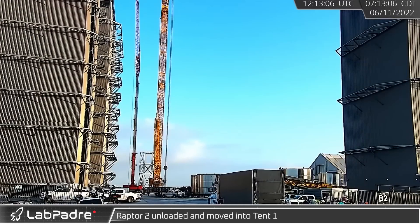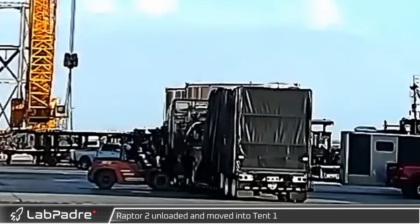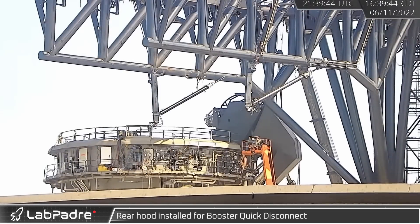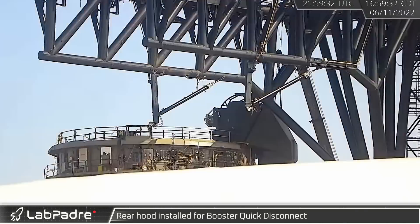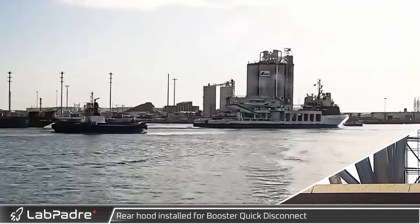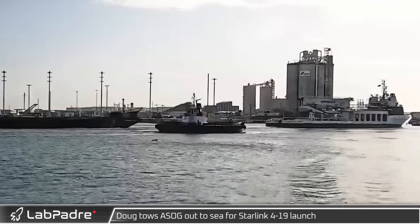On June 11th, the Raptor truck arrived at the build site and a new Raptor 2 was unloaded and transported into tent one. Over at the orbital launch mount, the booster quick disconnect rear hood — which protects the flexible propellant loading lines during launch — was lifted and fixed in place.